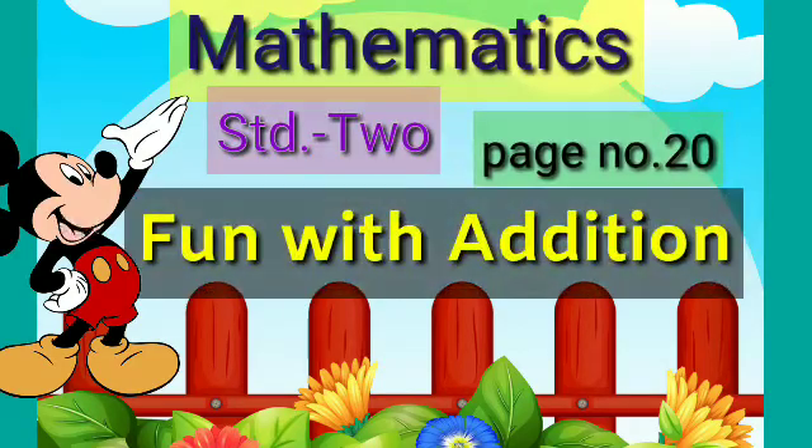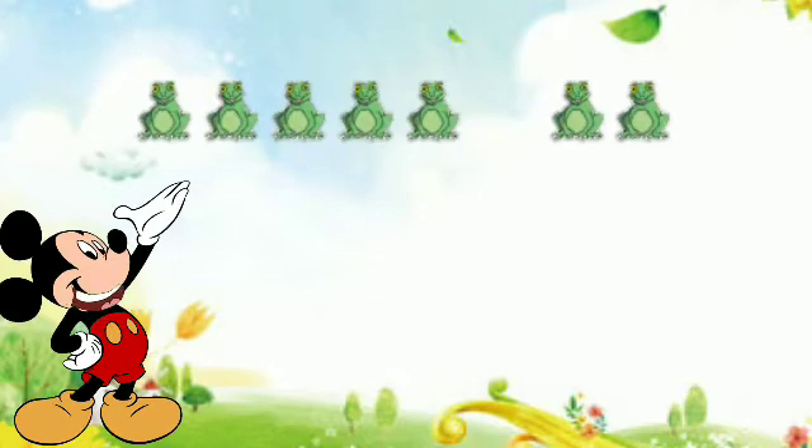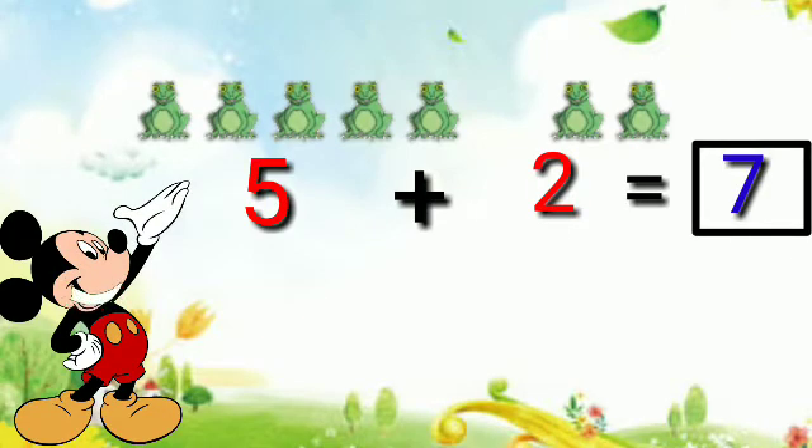Hello friends, today we are going to learn fun with addition, mathematics standard 2. Here is five frogs plus two frogs is equal to seven frogs.